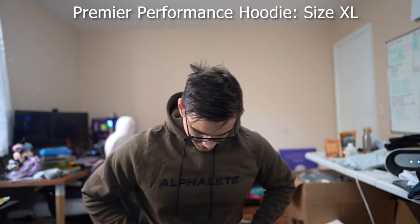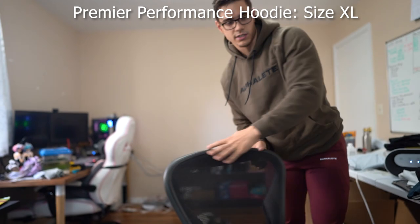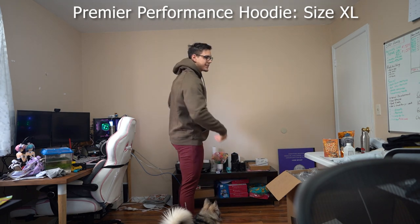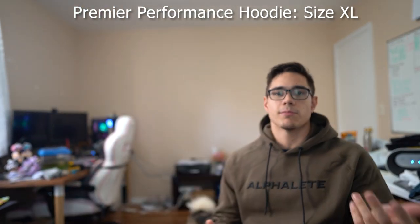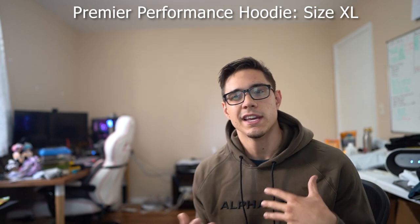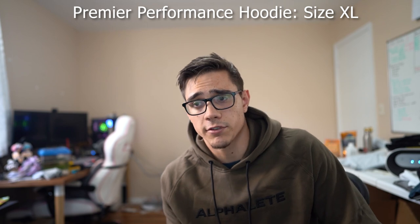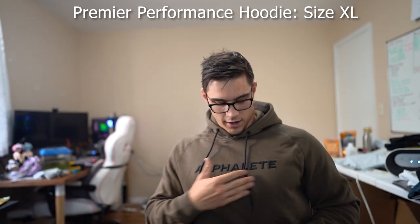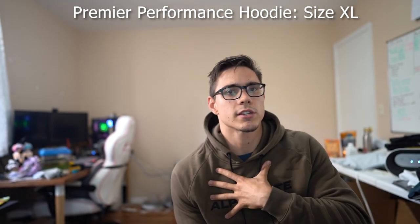Next up, we've got the Premier Performance hoodie. Very similar to other hoodies they've dropped — very soft on the inside, feels comfortable, more of a relaxed fit. I got an XL; I usually size up for hoodies. I like them to be a little bit baggy. I live in New Jersey so it's very cold, and when I get to the gym I'm usually wearing some kind of hoodie or long sleeve even in warmer months — it helps me get warm, get a nice pump or a sweat going, and get some blood flow to the joints. Very comfortable. Can never go wrong with hoodies. You've got the Alphalete branding across and the drawstrings. I think this hoodie comes out Saturday.